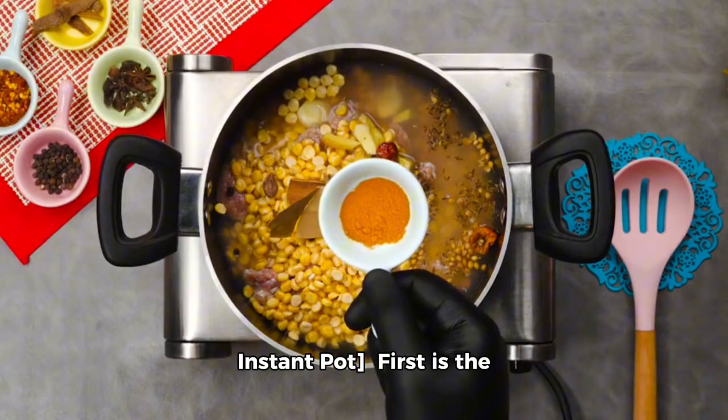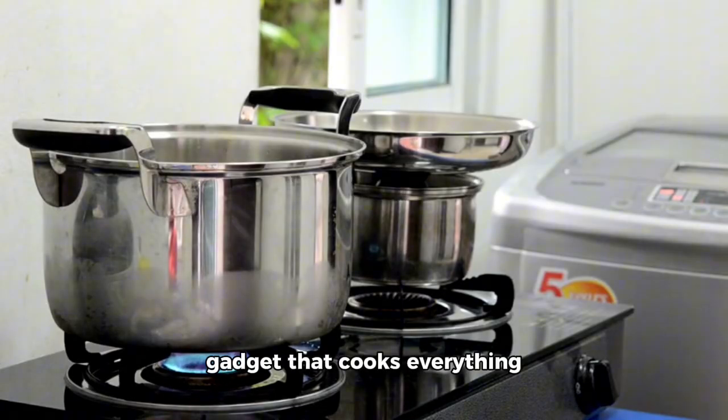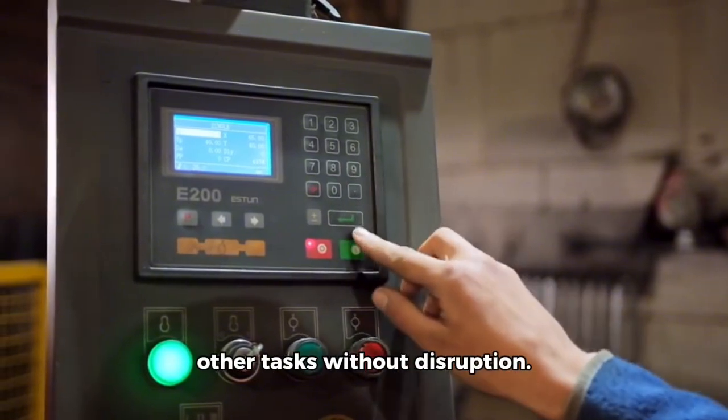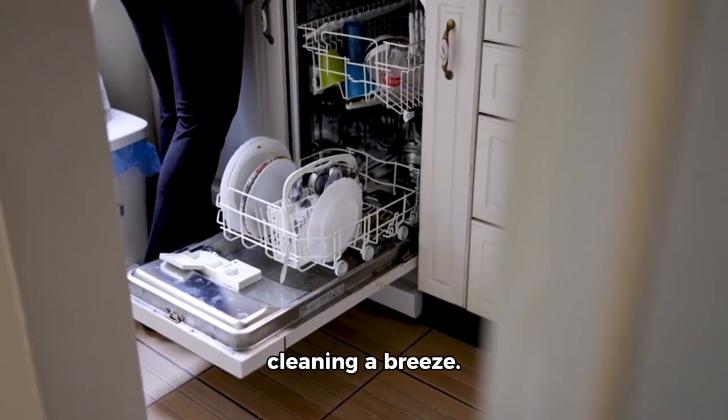First is the Instant Pot, a one-of-a-kind multifunctional kitchen gadget that cooks everything from hearty stews to perfectly cooked rice in minutes. Its versatility and programmable features allow you to focus on other tasks without disruption. Plus, its dishwasher-safe components make cleaning a breeze.